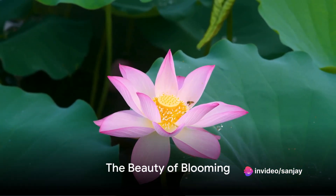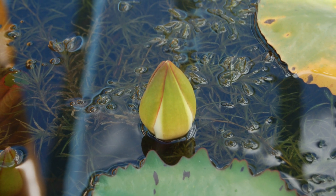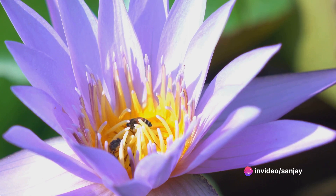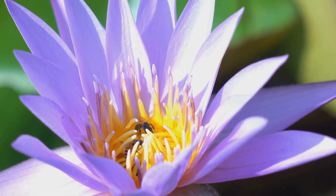With the arrival of summer, the lotus plant is ready to flower. The bud, once hidden beneath the water, now rises above the leaves. As the sun's rays warm the bud, it opens to reveal a stunning flower. Its petals, ranging from pure white to vibrant pink, draw in pollinators, ensuring the continuation of the cycle.